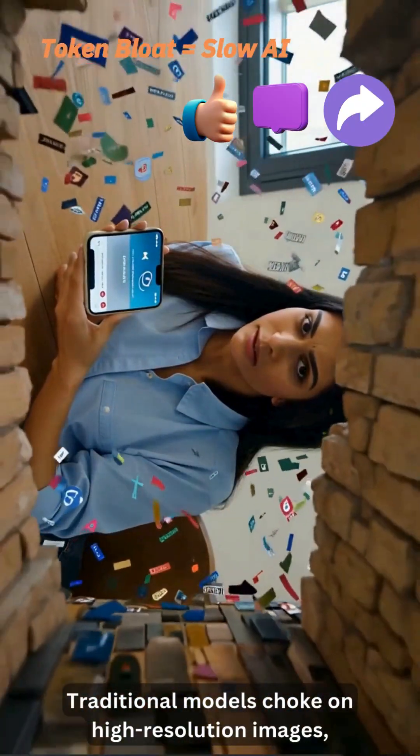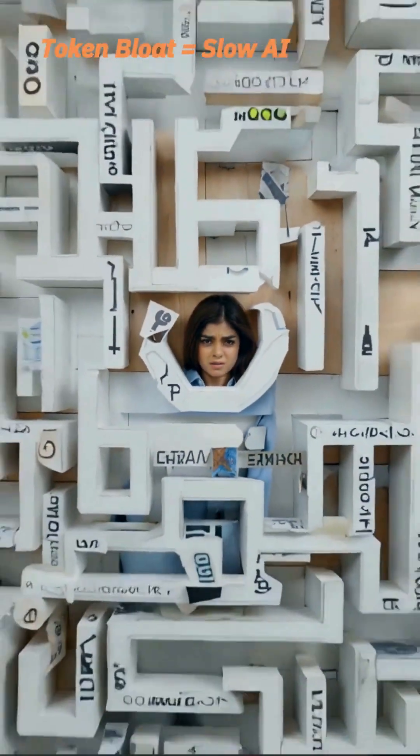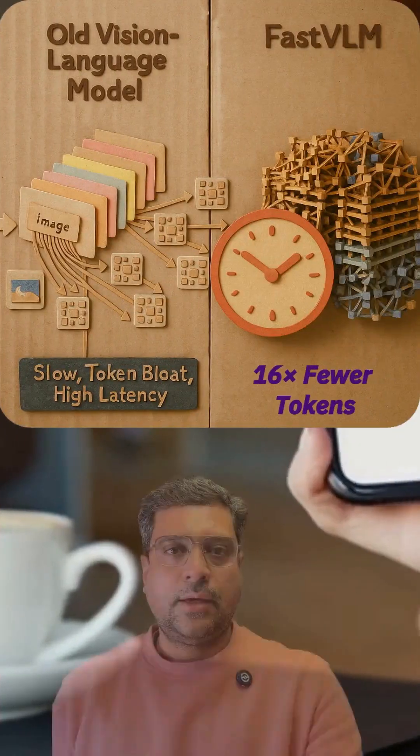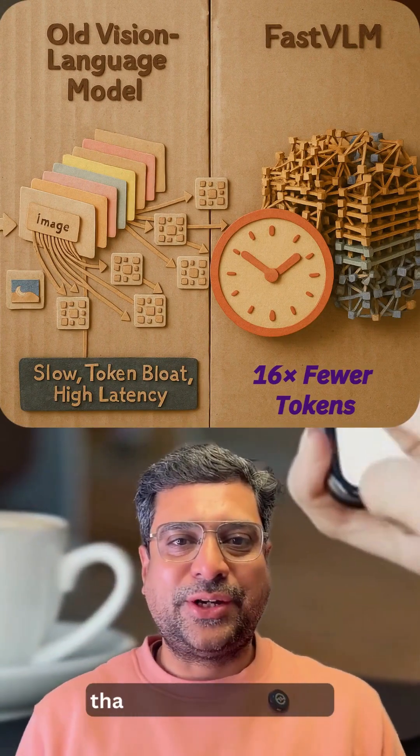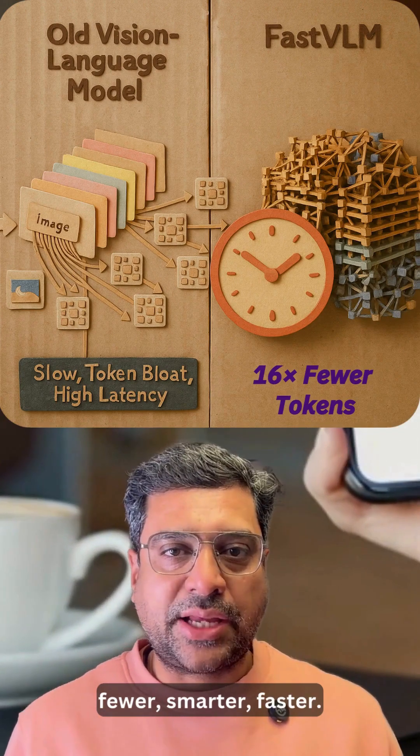Traditional models choke on high-resolution images — too many tokens, too much latency. FastVLM's secret is a hybrid encoder that cuts tokens by 16x: fewer, smarter, faster.